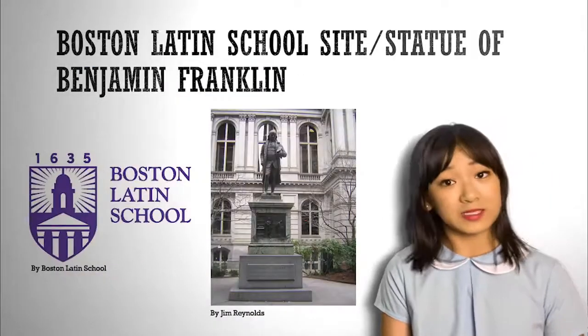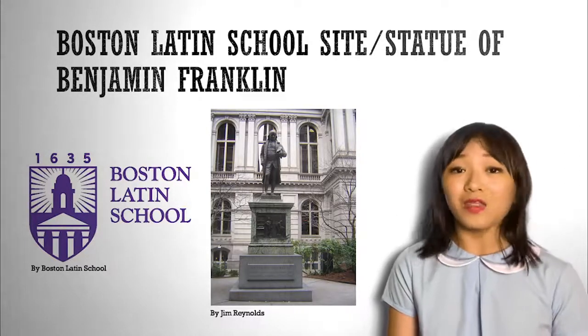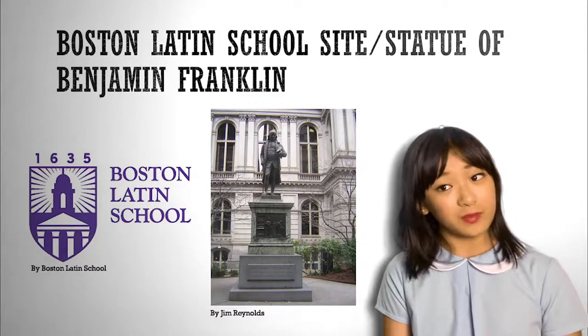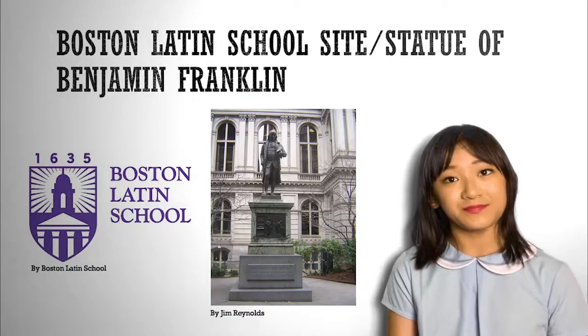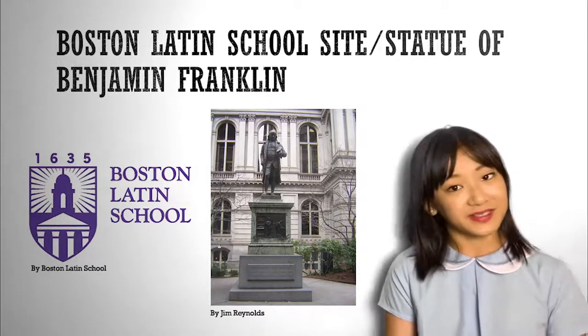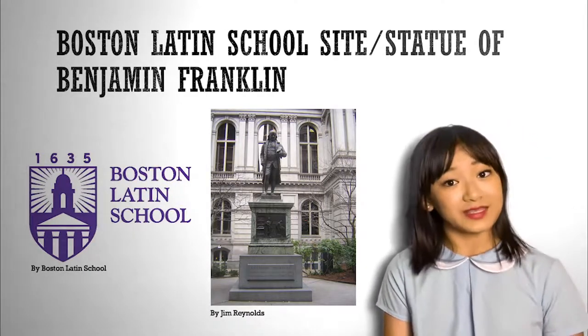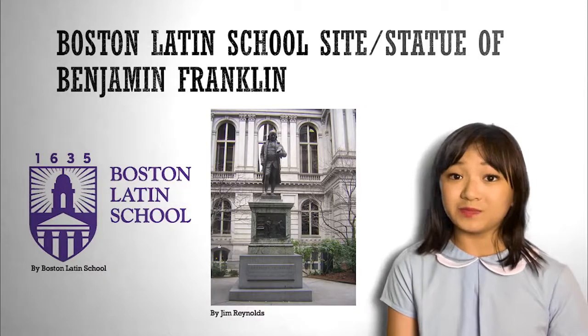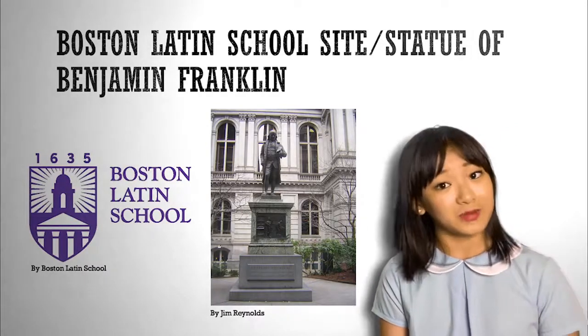The next one is the Boston Latin School and the statue of Benjamin Franklin. The Boston Latin School is the oldest public school and oldest existing school in the United States, established in 1635. The statue of Benjamin Franklin sits outside the Old City Hall in Boston, and was designed by Richard Saltonstall Greenough and Thomas Ball.